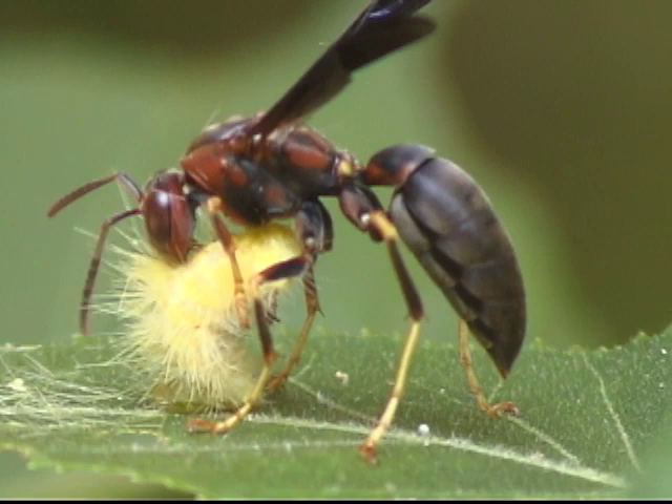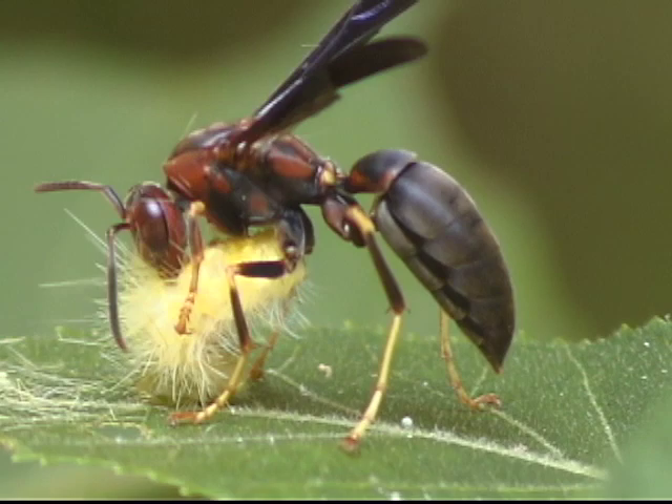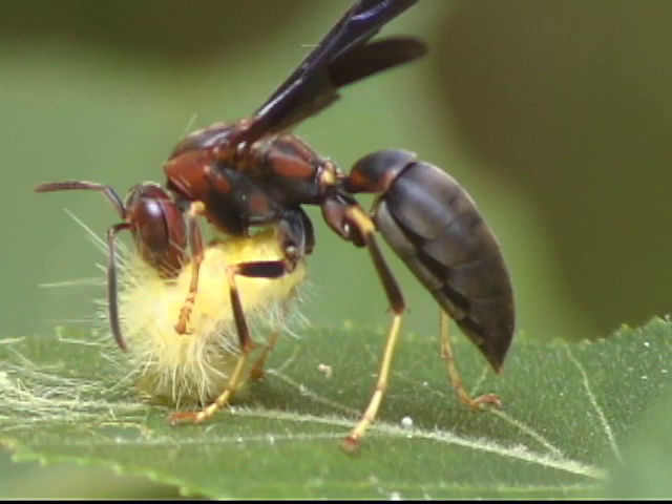The wasp proceeded to methodically shave the caterpillar with its sharp clipper-like mandibles until the caterpillar's body was completely bare. All this effort is necessary to prepare the caterpillar in a form the paper wasp larvae can eat.